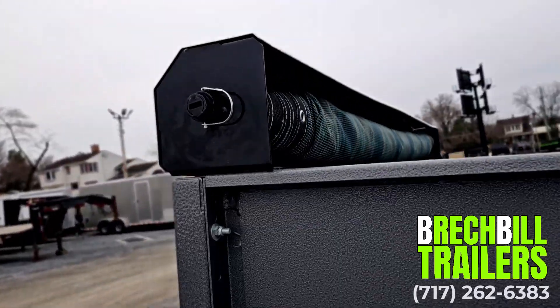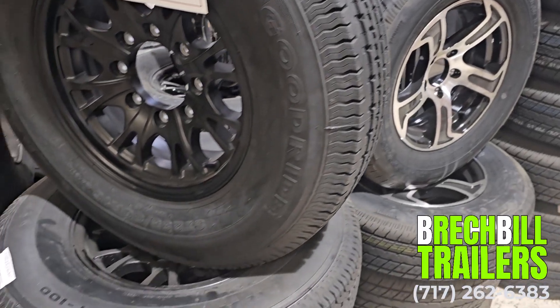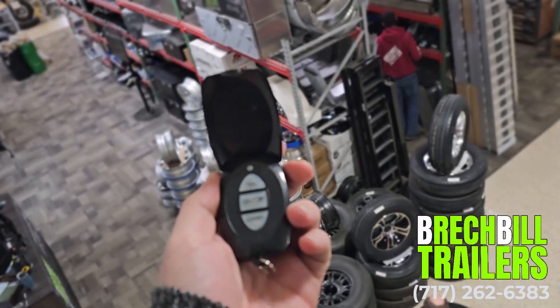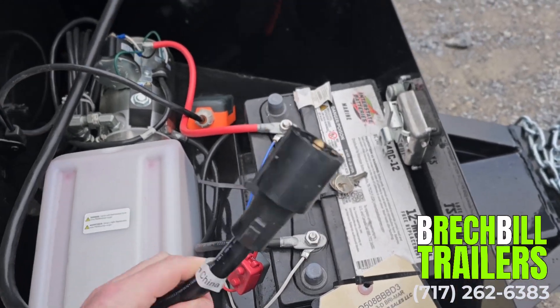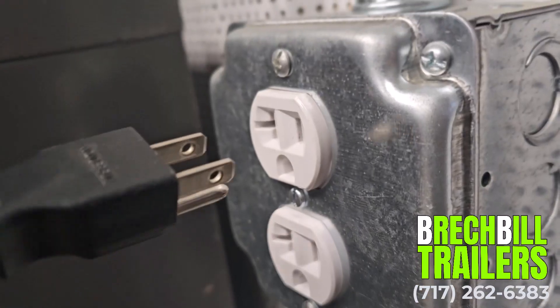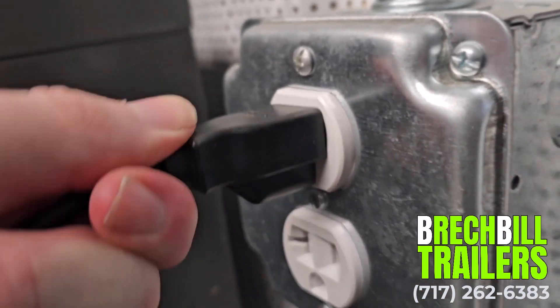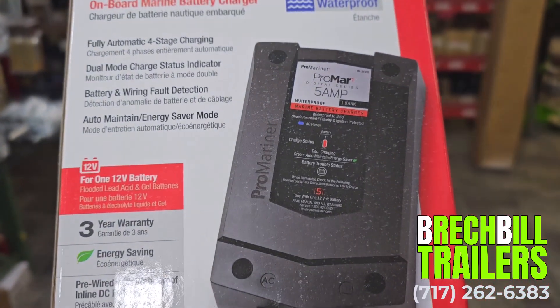Some other popular options for this trailer include a tarp kit, a spare tire mount with spare tire, an aluminum wheel upgrade, and a wireless remote. The battery on this trailer will trickle charge while it is plugged into the towing vehicle. For those who wish to charge their battery between uses with a standard 110 volt outlet, a battery charger can also be added.